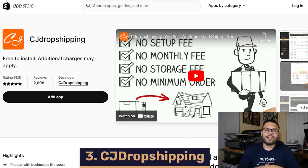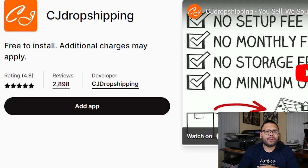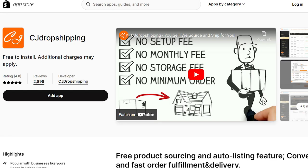At number three, we have CJ Dropshipping. CJ Dropshipping helps with product sourcing, product listing, and complete order fulfillment. One of the cool things about CJ Dropshipping is the ability to source products that are not yet on their platform — if there's something you like that you don't see, you can request it and they'll get it for you. That could give you a competitive advantage. CJ Dropshipping has an impressive 4.7 out of 5 on the App Store and amazing customer service. The app is free to install, but some service fees can apply.